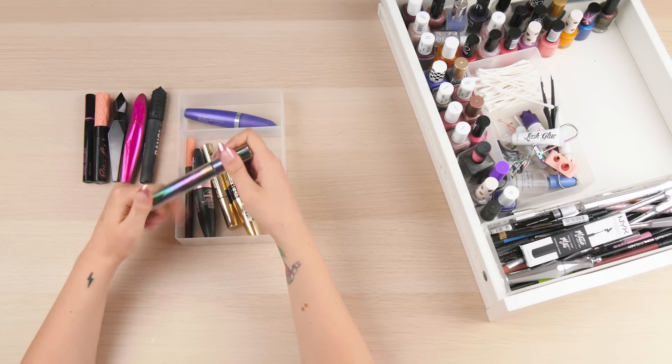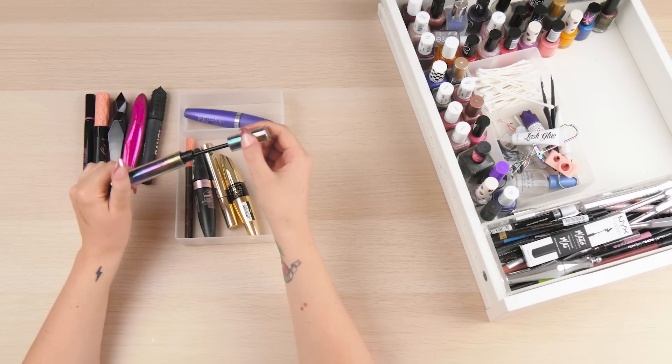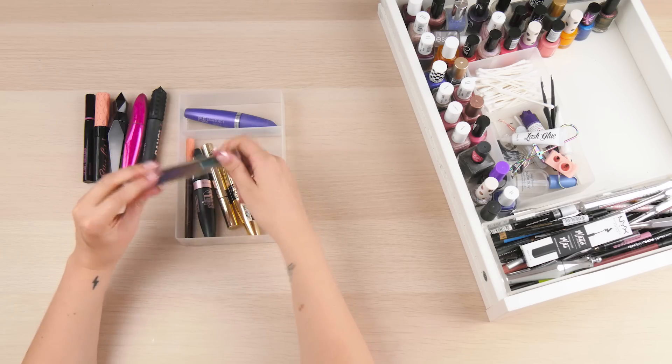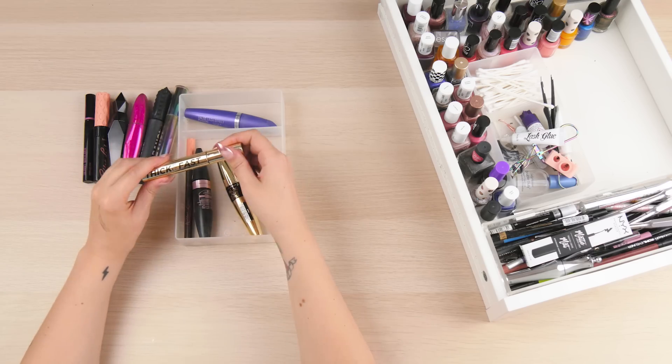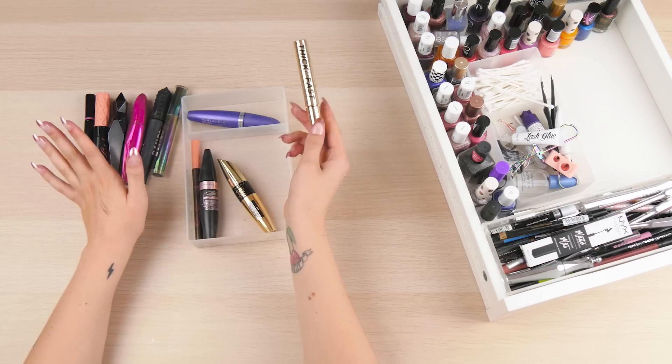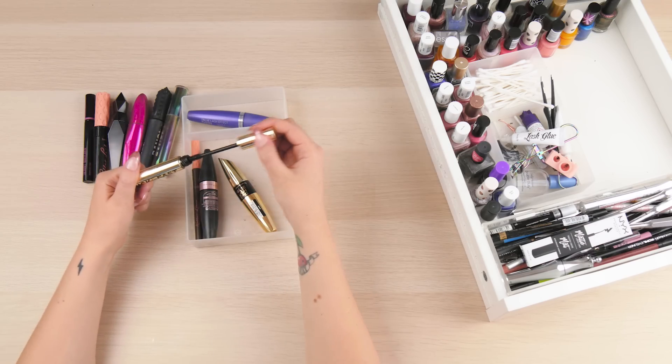I've also got an Urban Decay Troublemaker - nice packaging and a really nice spoolie. I got rid of loads of Benefit mascaras in February already. I'll get rid of one that looks a little bit manky. This should probably be called makeup tidying rather than decluttering, which I guess is what I'm doing.